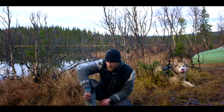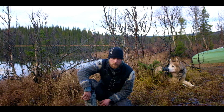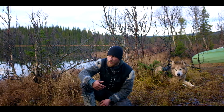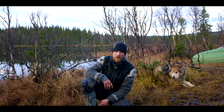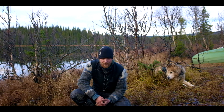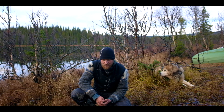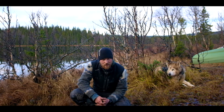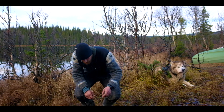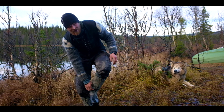I wear them pretty much all year round — obviously not when it's super hot, but when it's wet and I'm walking over swamps and whatnot, I definitely put these on. However, these ones are broken. What happens is when you kneel down, you get cracks in the rubber, and this one here is really heavily cracked.